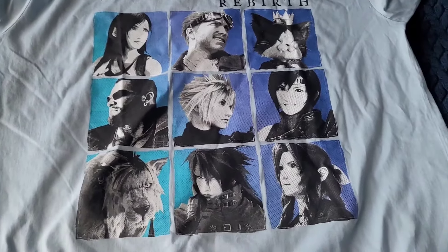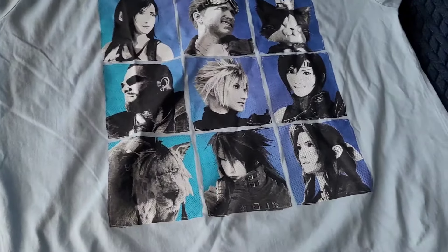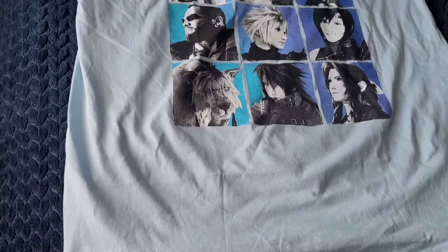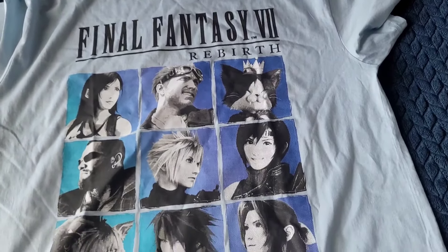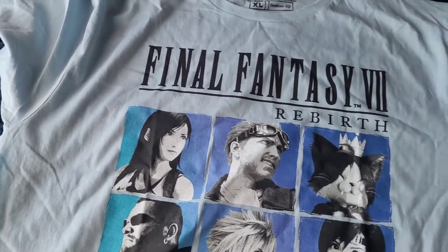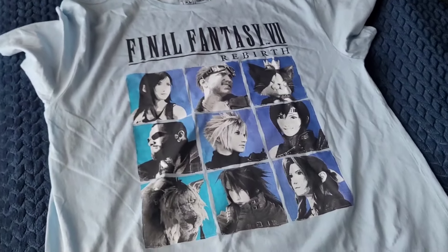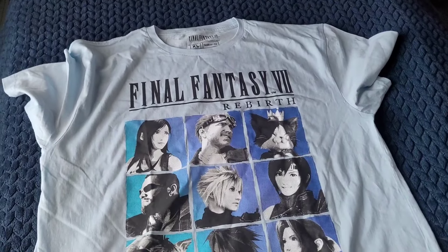This is the shirt I picked up from GameStop as well — the FF7 Rebirth shirt featuring all of the characters: Tifa, Cid, Cait Sith, Barret, Cloud, Yuffie, Red XIII, Vincent, and Aerith. It's a pretty cool shirt. I went with an extra large, which shrinks down to a large. I don't own any FF7 clothing, so when it was at the counter when I picked up my pre-order, I figured I'd grab it. It's a detailed shirt — definitely worth picking up if you're a big fan.